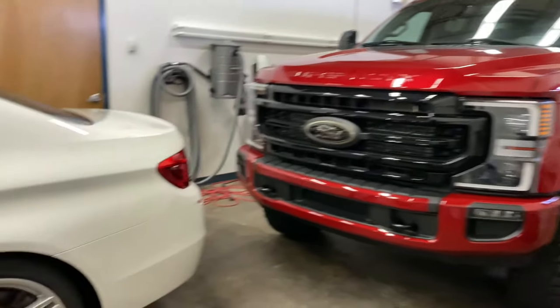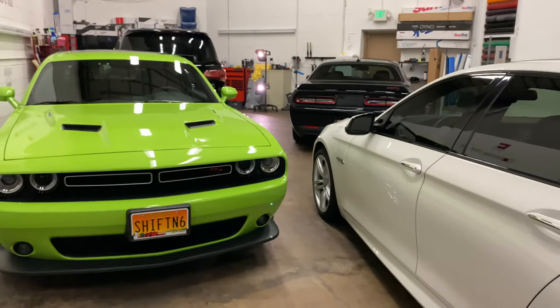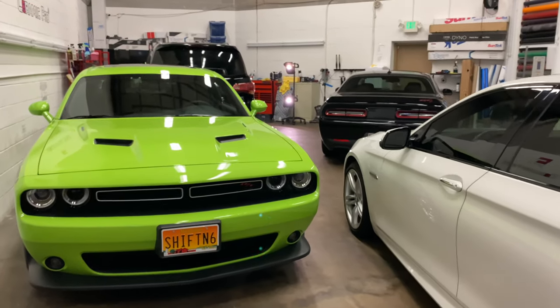Thanks for tuning in on this What's in the Shop Wednesday. I apologize — it's already super hot and humid in here — but we wanted you guys to take a look and see what we've got going on.